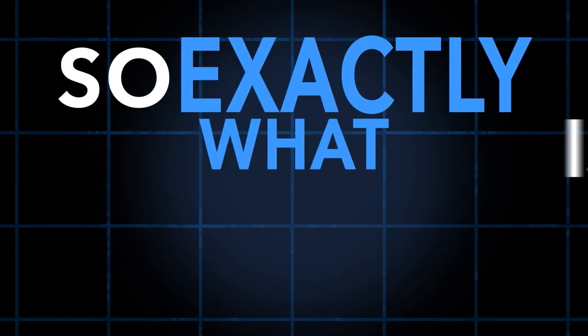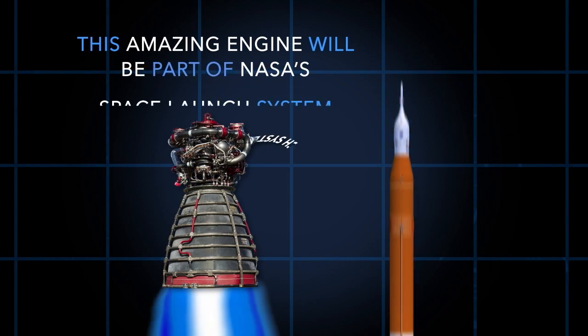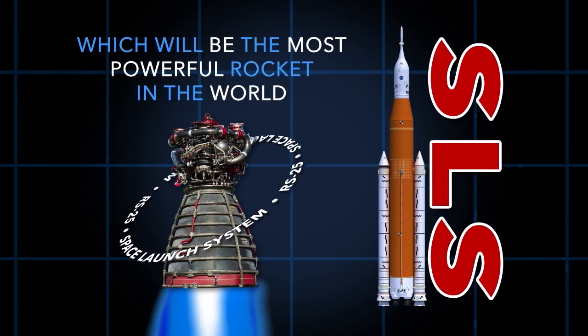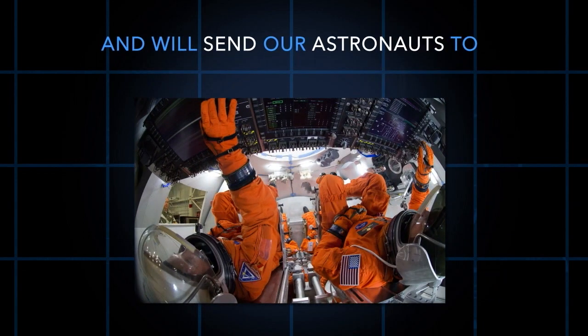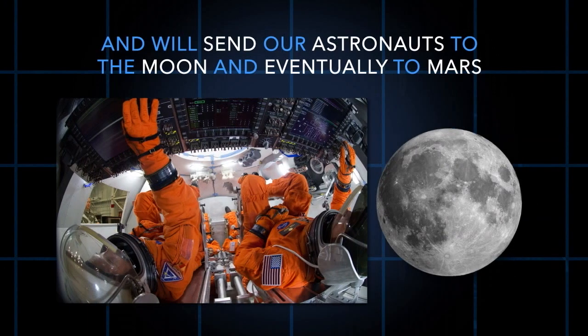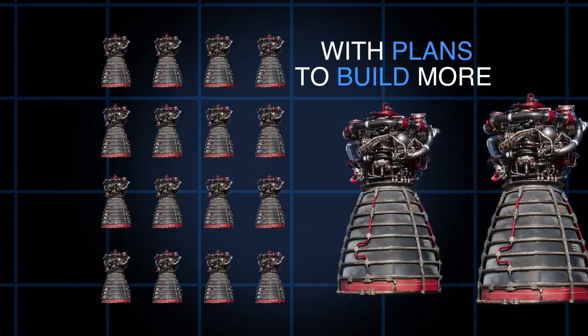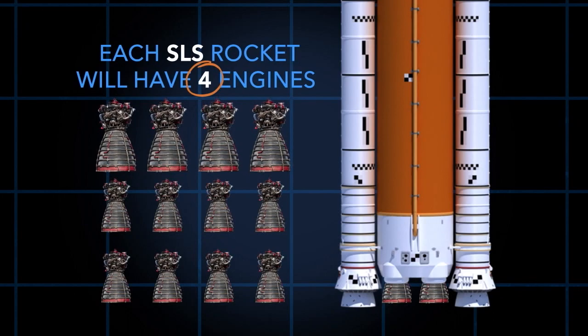So exactly what is the RS-25 engine? This amazing engine will be part of NASA's Space Launch System, which will be the most powerful rocket in the world and will send our astronauts to the moon and eventually to Mars. NASA has 16 RS-25s with plans to build more, and each SLS rocket will have four engines.